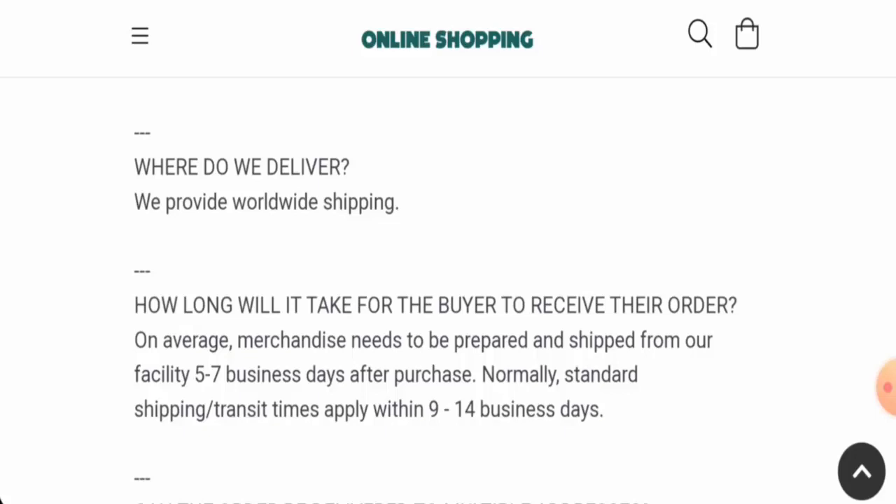Before going further, please like, share, and subscribe to our channel and share your thoughts in the comment section. Now we will discuss the legitimacy factors with the help of which you can judge whether this website is legit or a scam site.